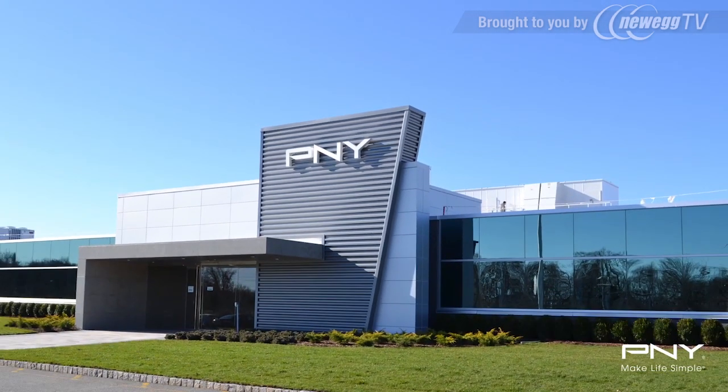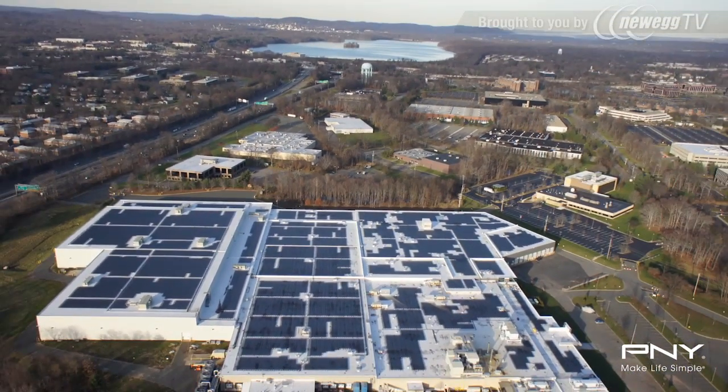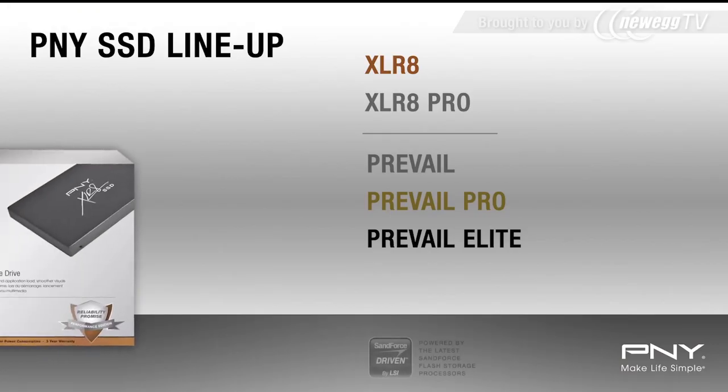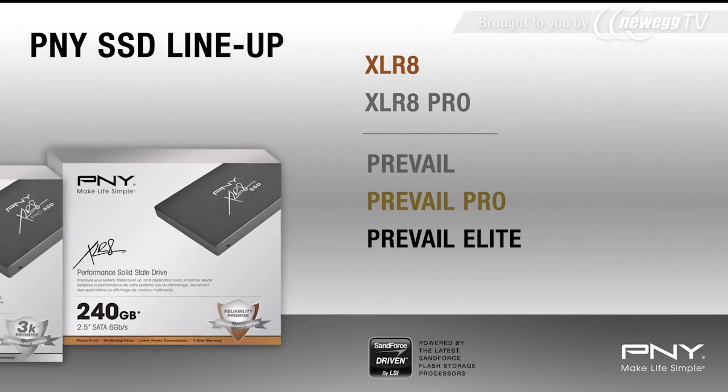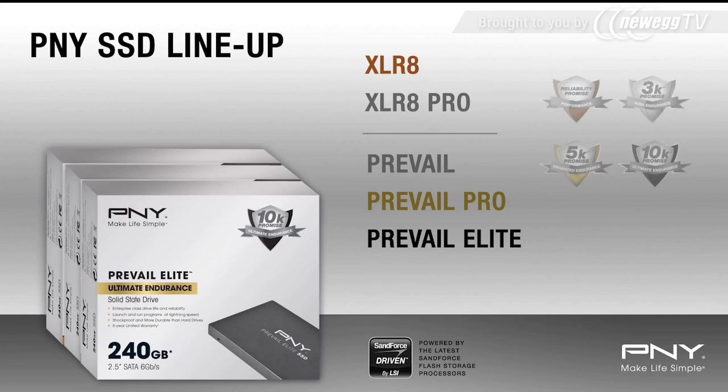Manufactured in the USA, PNY SSDs are developed and produced in a new state-of-the-art facility, offering turnkey solutions to customers worldwide. PNY has a wide range of capacities, performance, and endurance types to suit your exact need, whether it's web browsing or operating heavy workloads.